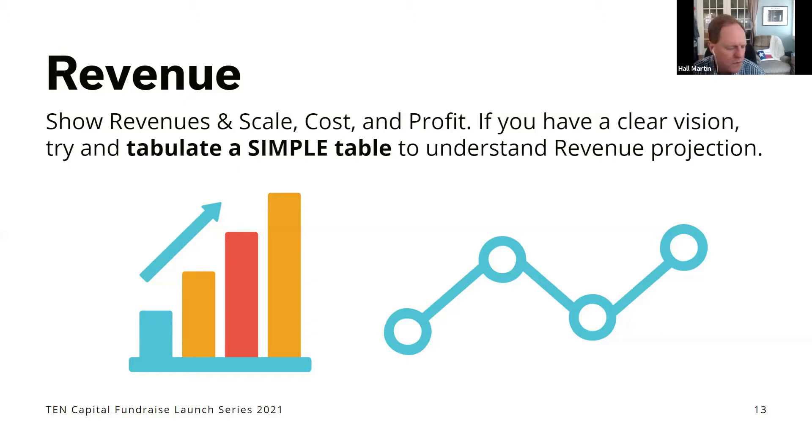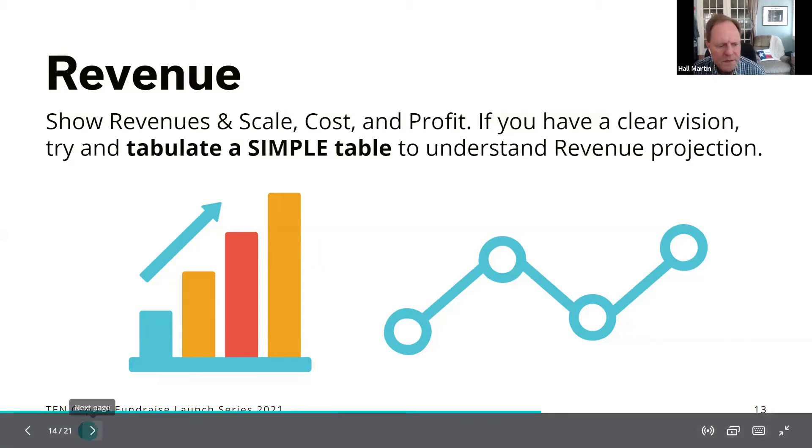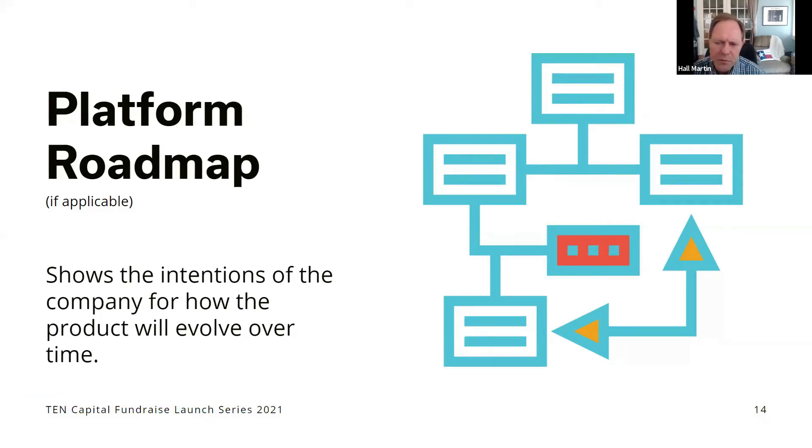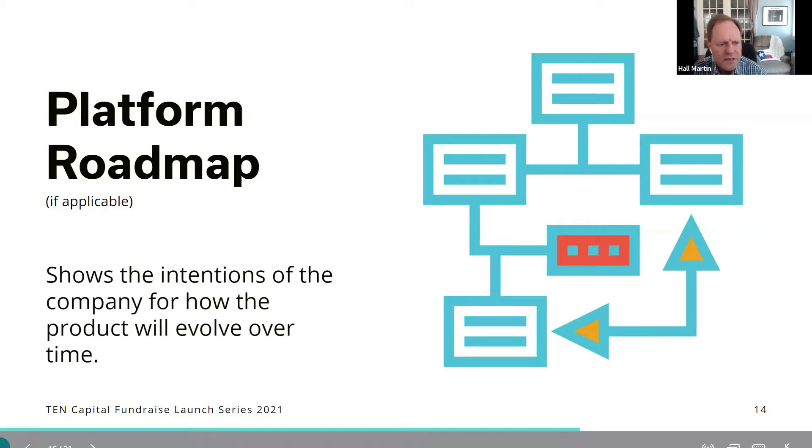Many people have a vision for where their product is going even if it's not fully there today. Put out a platform roadmap showing what you think the product will be in the coming years. For example, if you're building a service company today with the idea of collecting data, monetizing it later, and then building an AI system after that — showcase that service-data-AI trajectory. Your valuation goes up by an order of magnitude for each of those steps, so telegraph that vision to investors.